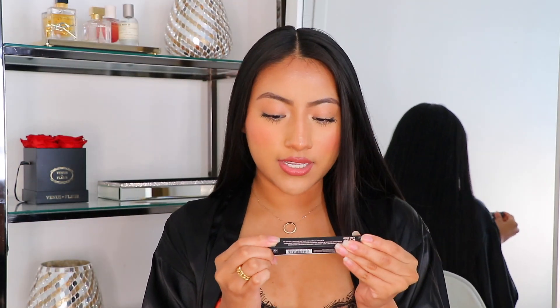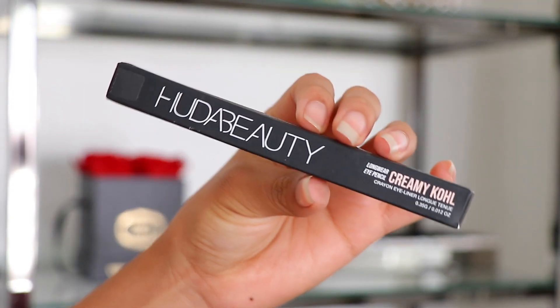From Huda Beauty, I picked up the Huda Beauty Longwear Eye Pencil — a Creamy Kohl crayon liner for your waterline — in Very Vanta. It glides on like butter. This is one of their newer releases and it's great. I've been needing a new pencil for my waterline and this is just perfect for that, so if you guys are in the market, definitely recommend Huda Beauty. All of her products are just amazing.